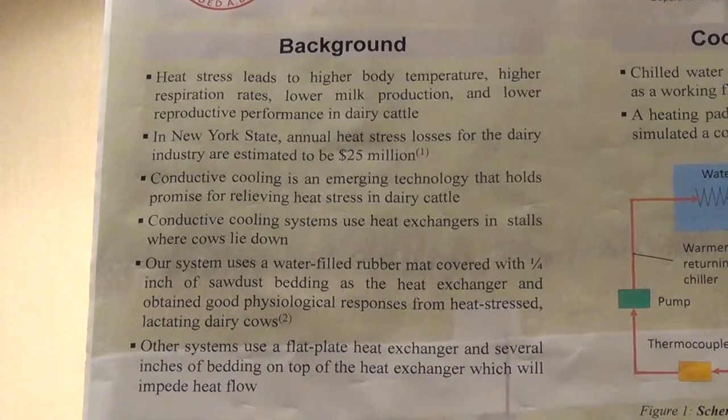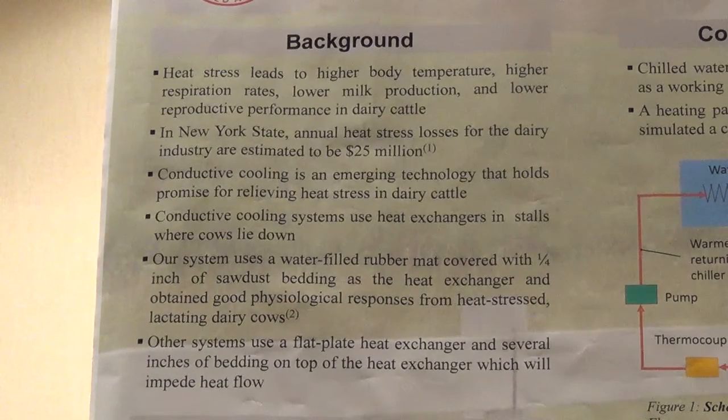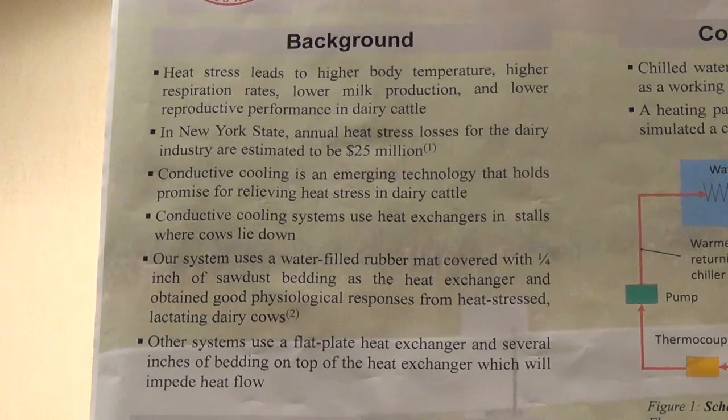Conductive cooling is a novel cooling technology that relies on letting the cow lie down on a cooled surface to cool her. It is an emerging technology that hasn't actually been implemented on farms, but we are one of a few labs around the country doing research on this. In the conductive cooling system, a heat exchanger is used in the stall — either pipes put into concrete or a flat plate heat exchanger — and then a thick layer of bedding is put on top to cushion the cow and to protect the heat exchanger.